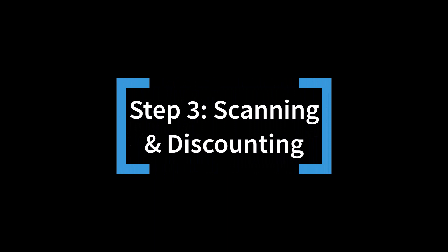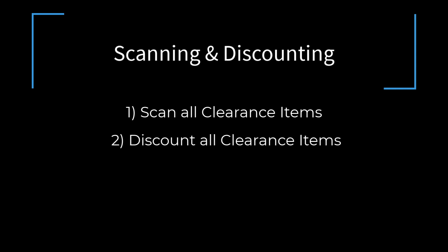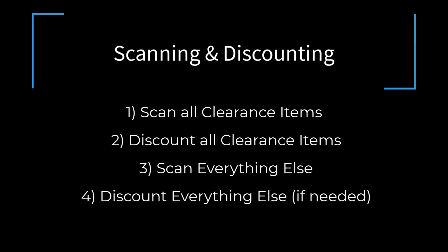Scanning and discounting. Now that all the clothing is folded and ready to be scanned, it's time to scan it. First, we scan and discount any clearance items. Next, we scan everything else. Finally, if anything else should be discounted, we apply those discounts at the end.